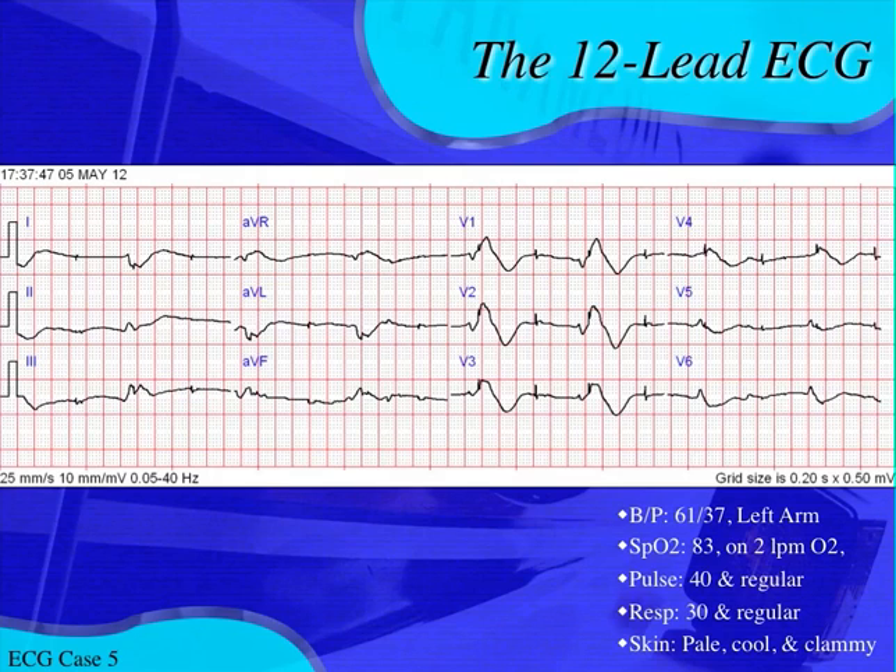Hyperkalemia is described by Dr. Amal Mattu, who's like the EKG guru of emergency physicians, as the syphilis of electrocardiography — meaning it mimics a lot of different things. In electrocardiography, hyperkalemia can mimic anything: bradycardias, tachycardias. It can look like STEMI even though it's not. It can cause death. So there are a lot of things hyperkalemia can do to an EKG, and a wide QRS complex is one of them.